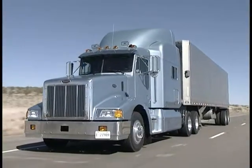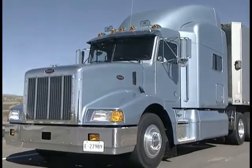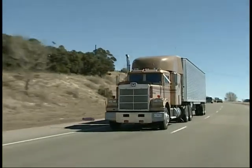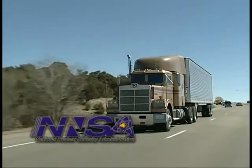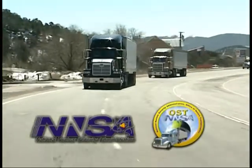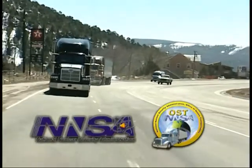In the early 1970s, the Albuquerque Operations Office was directed to expand its transportation system to provide protection to all shipments involving special nuclear material. The National Nuclear Security Administration, or NNSA, is a semi-autonomous entity within the Department of Energy. The Office of Secure Transportation, or OST, is the largest office within the NNSA and was created to manage this effort.